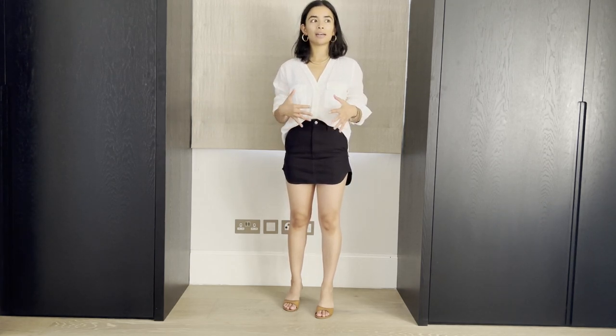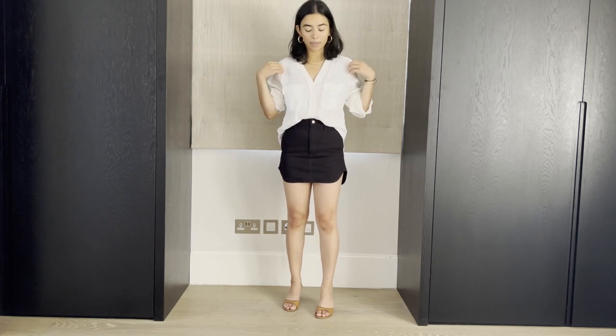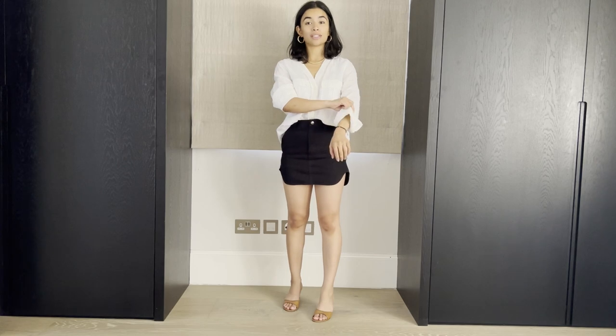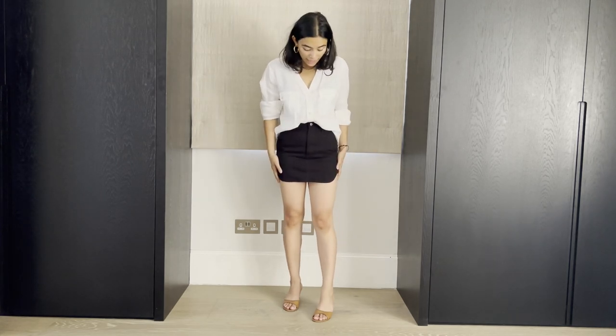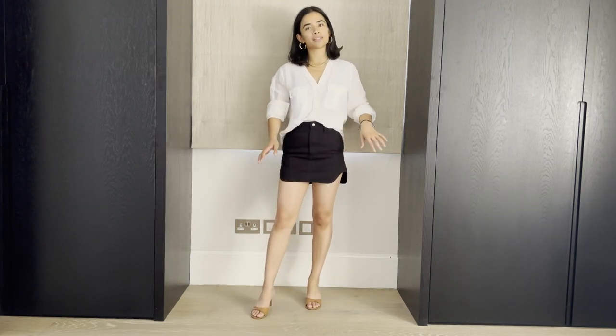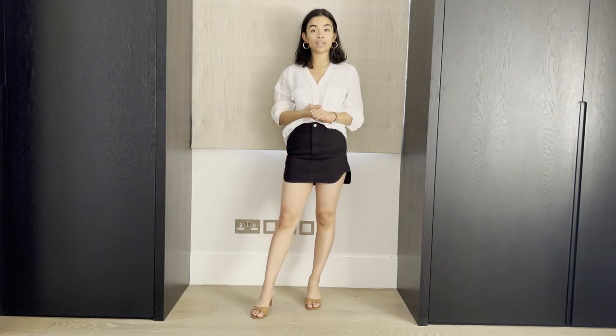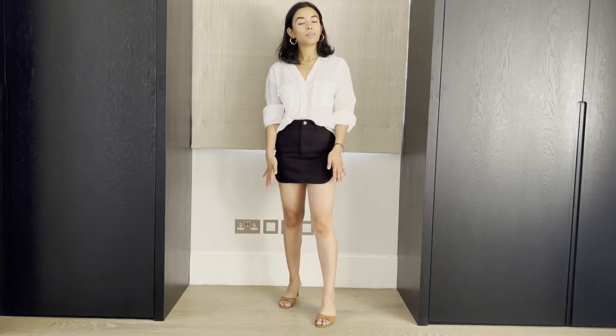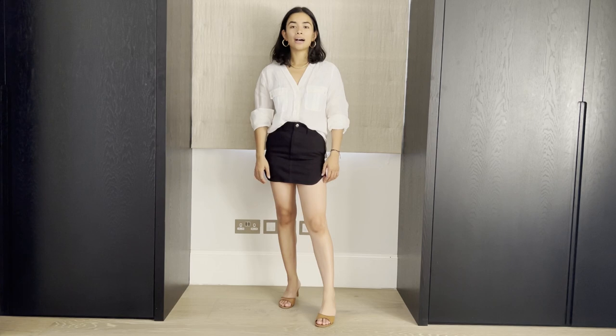I don't normally wear shirts — I think they can be a bit masculine on me, though I'm sure that's all in my head. I like the vibe. I would prefer if this shirt were more oversized, if I'm honest, but otherwise I think it's a pretty good replication of her look. I think I would wear this. I don't know where, but I like the fit. It doesn't look too obscene — I've got my legs on show but my arms are covered.